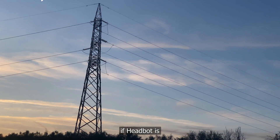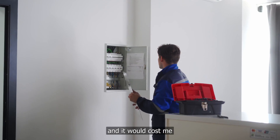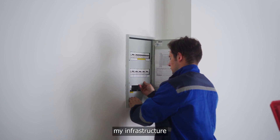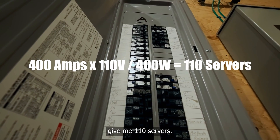But imagine if HeadBot is so successful that I need to spin up more machines at home. I did some digging and it would cost me roughly 3–5k to upgrade my infrastructure to get a 400 amp service, which would effectively give me 110 servers.